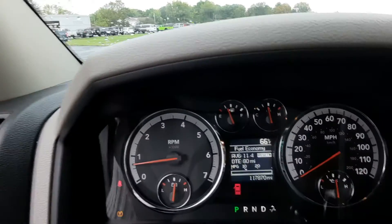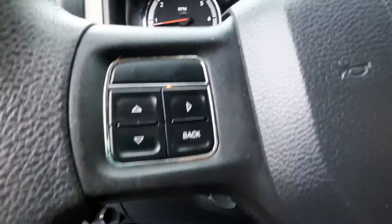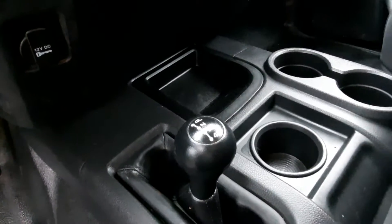This one does have 117,800 miles. It has menu controls, cruise control, four-wheel drive options, and a center stack.